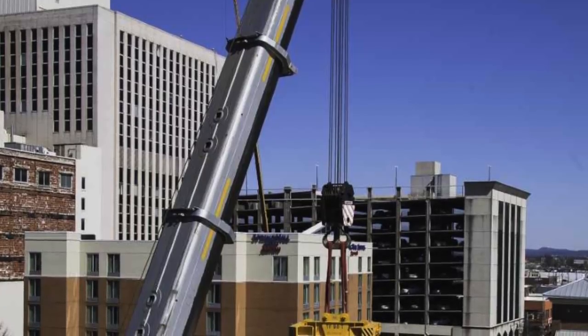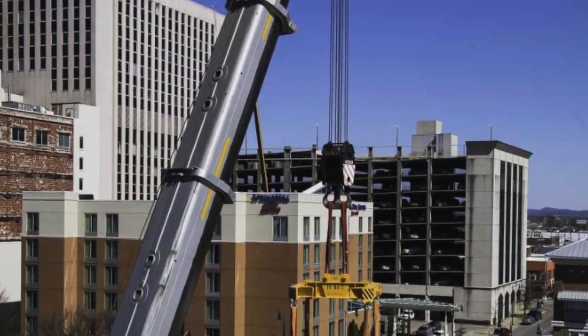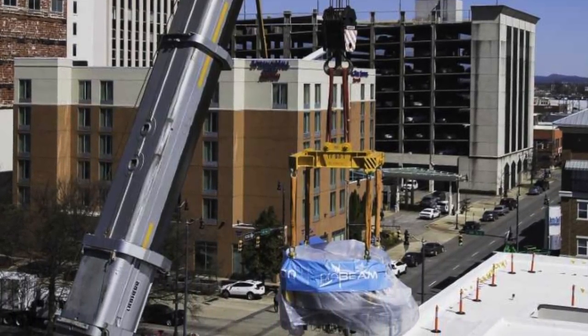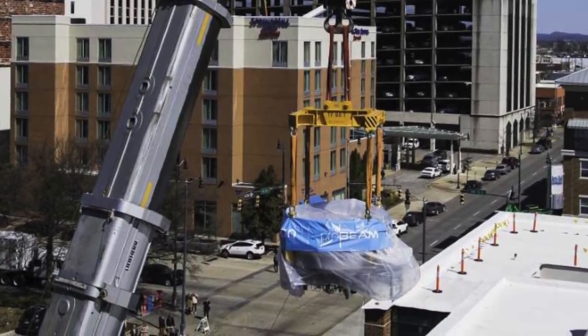The building and the machinery are owned by a group called Proton International, but the facility will be run by UAB staff. Doctors are hoping to begin treating patients with the proton therapy in early 2020.